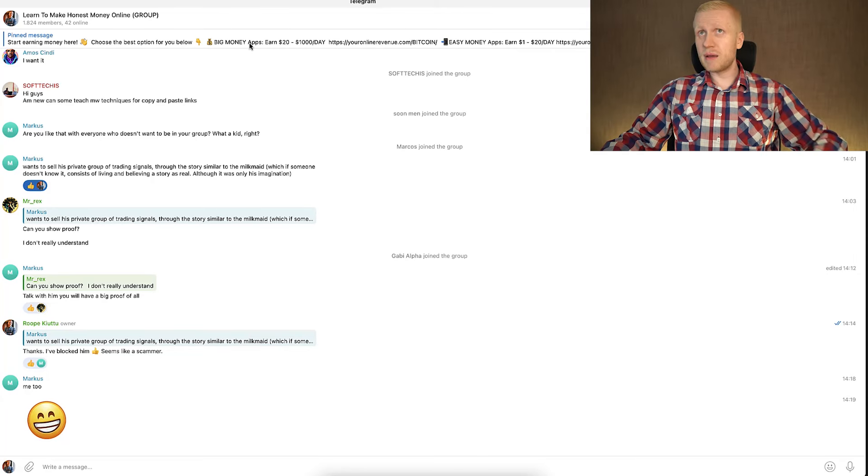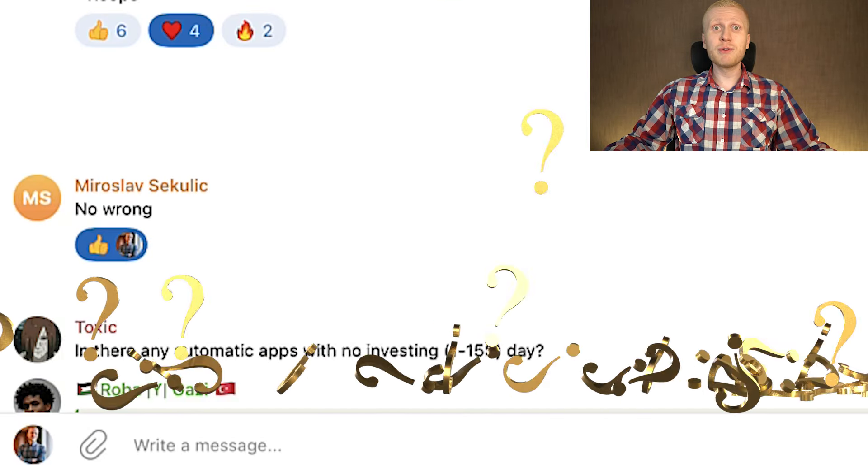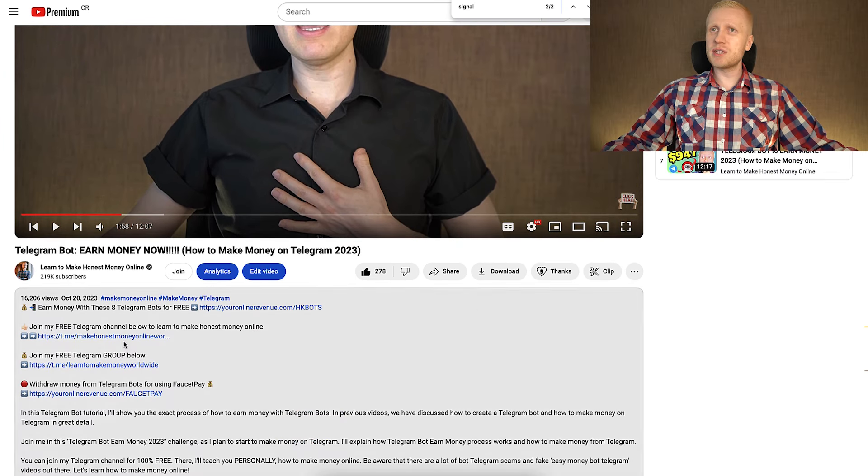If you ever need any help, you can write messages in the public group and I will help you personally as fast as possible. Many existing members are also helping new members — for example, new members ask 'how can I get started?' and existing members say 'start with the pinned message.' So now, my friend, get all the resources and money-making bots in the description below the video and start making money on Bybit as well.